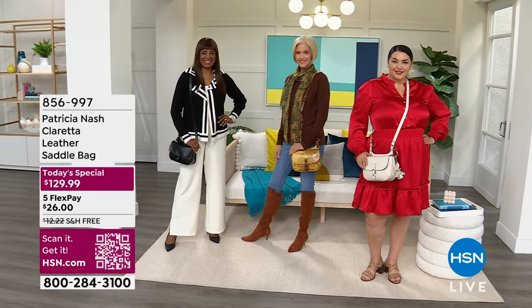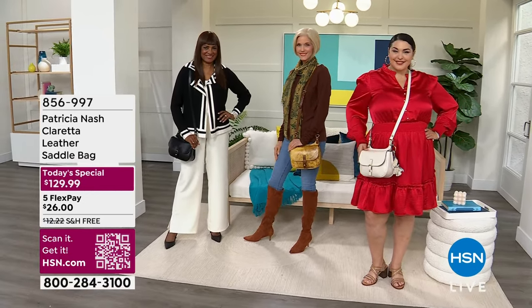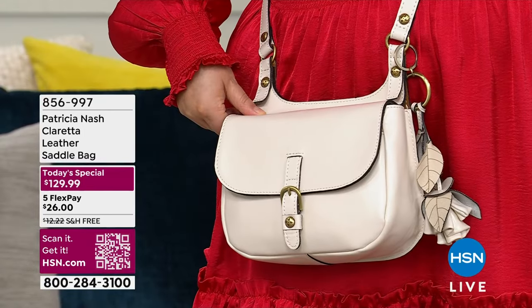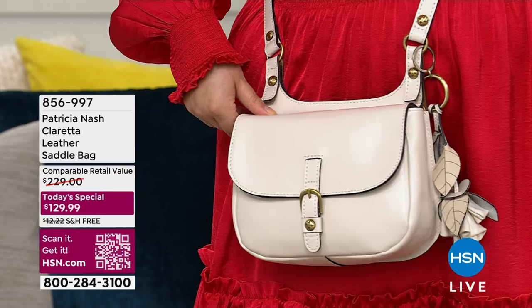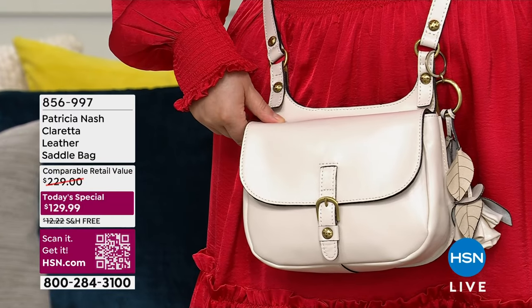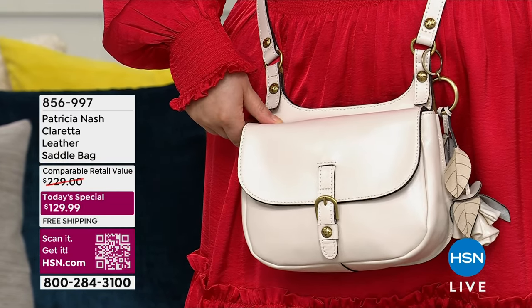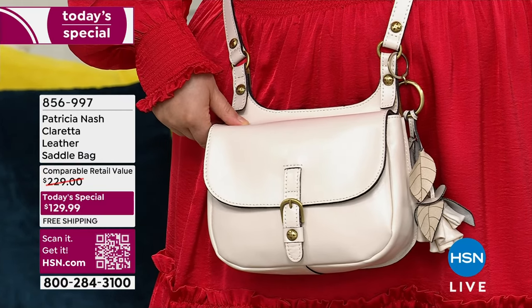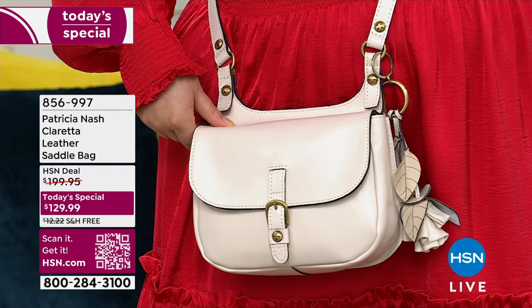Don't they look amazing? The girls look amazing. I love the clothes. I love the handbags. It's all about the beauty of our Patricia Nash leather saddle bag that is our today's special. Do you see how this bag works with the most beautiful dresses or work outfits or casual looks?